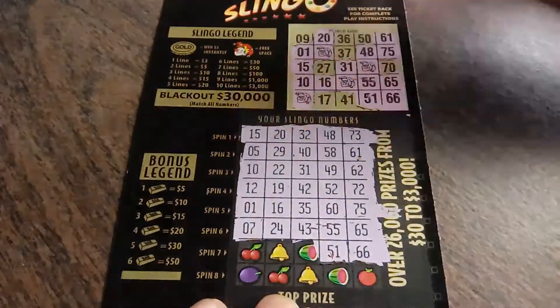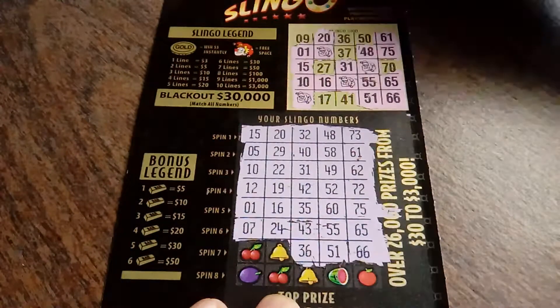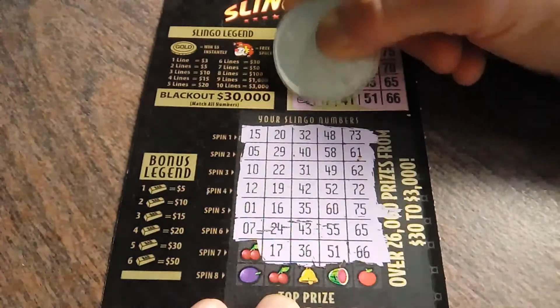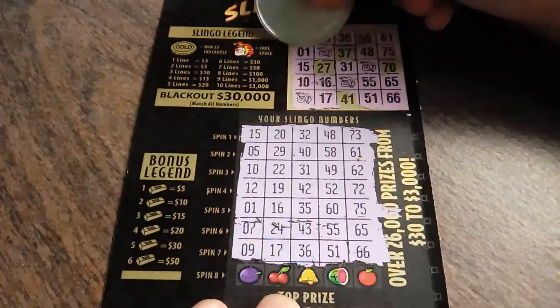Let's keep going. 51. So many possibilities. 36. 17. And a 9. Oh my goodness.